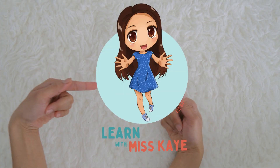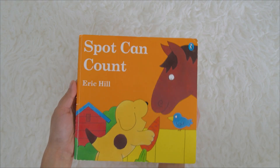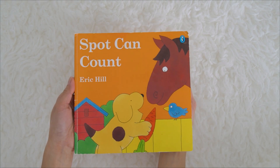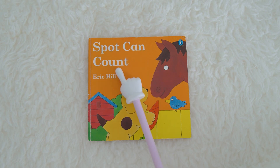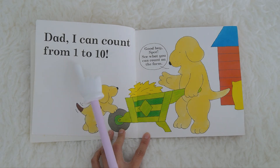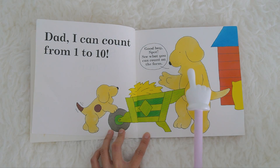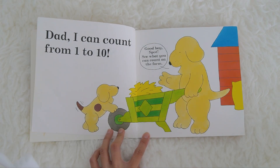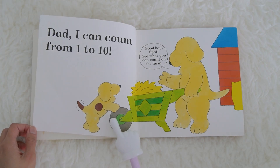Hi kids, it's time to learn with Miss K! Today we're going to learn about numbers as we read the story of Spot Can Count by Eric Hill. Come on and join Miss K. Dad, I can count from one to ten. Good boy, Spot! See what you can count on the farm. We use numbers in order to count one to ten. Do you know where Spot is? This is Spot. Spot is a dog.